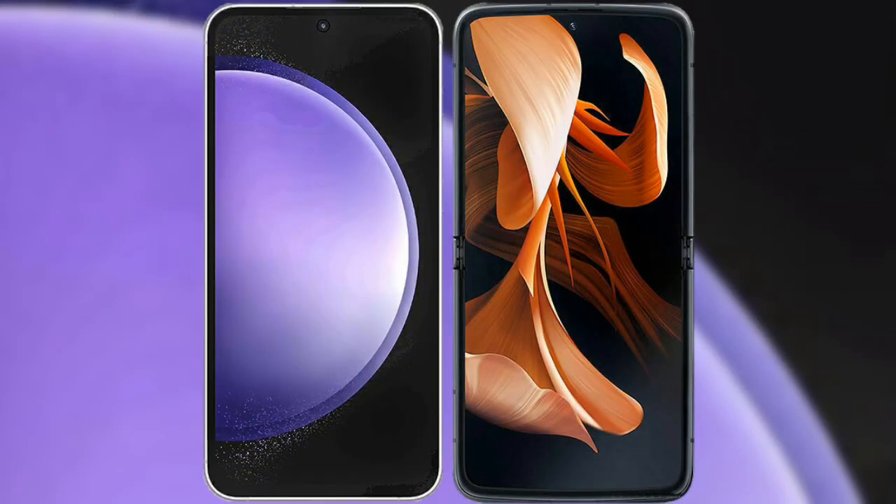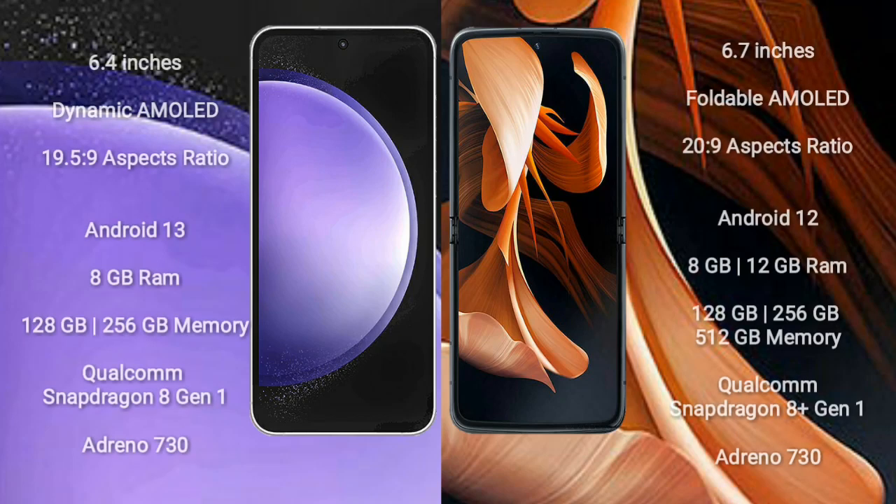I will compare the new Samsung Galaxy S23 FE with the Motorola RAZR. The Samsung Galaxy S23 FE comes with a 6.4-inch Dynamic AMOLED display and an aspect ratio of 19.5:9. The Motorola RAZR comes with a 6.7-inch foldable AMOLED display and an aspect ratio of 20:9.